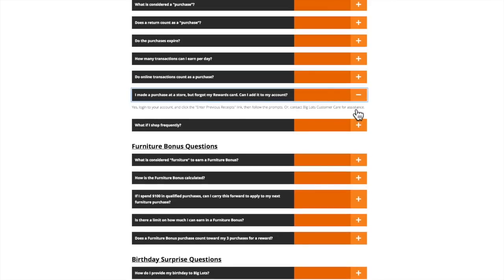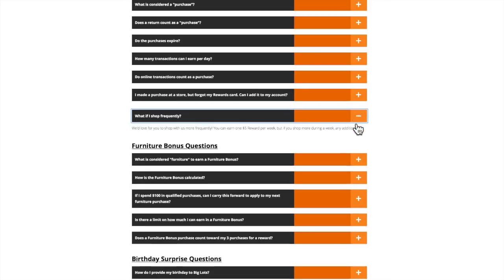What if I made a purchase and forgot my rewards card? Log into your account and enter the receipt and follow the prompts, or call customer care and they'll help you add it. What if I shop frequently? You can earn one reward per week, but if you shop more during a week, any additional earned rewards carry over into future weeks for up to twelve months.